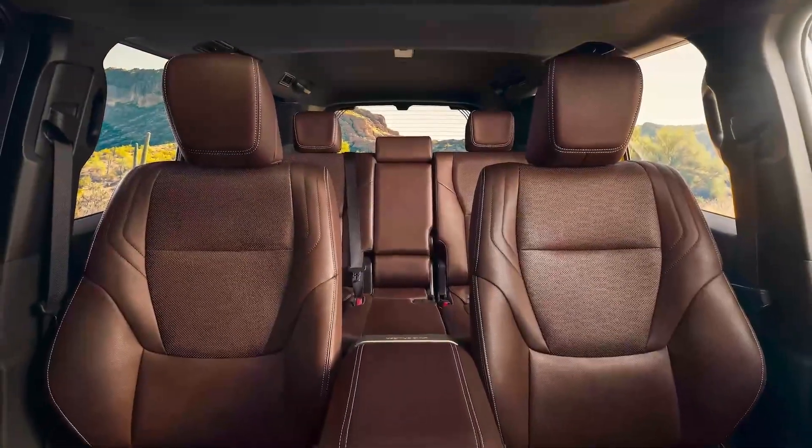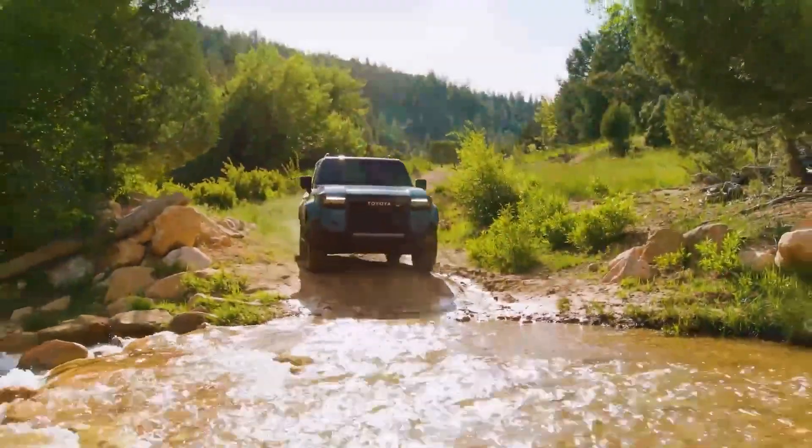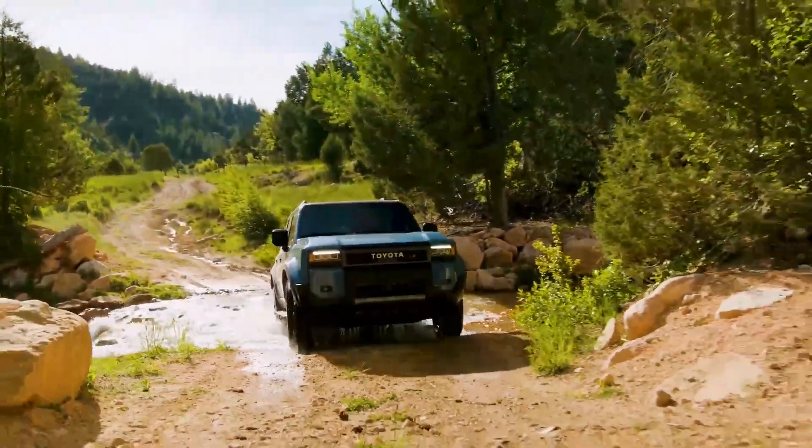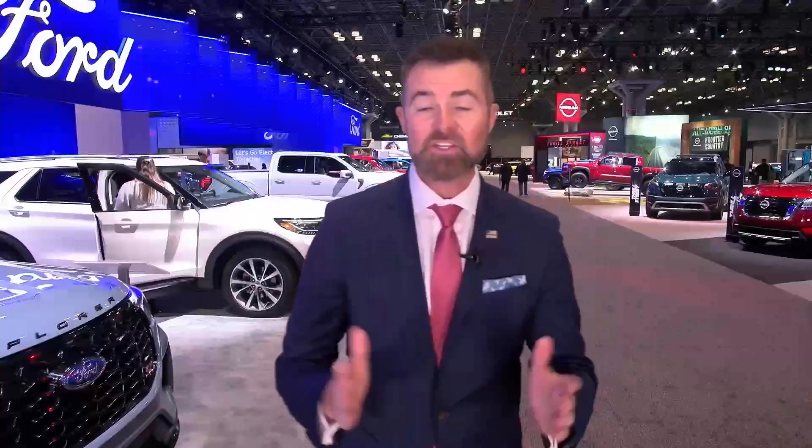It's all about the inside — it's luxurious, with lots of technology. Brown supple leather seats, but they want you to know this vehicle can go off-road with front and rear locking differentials.